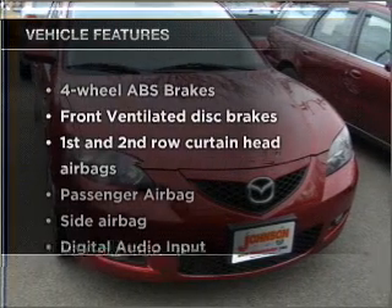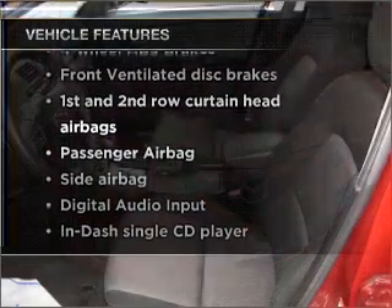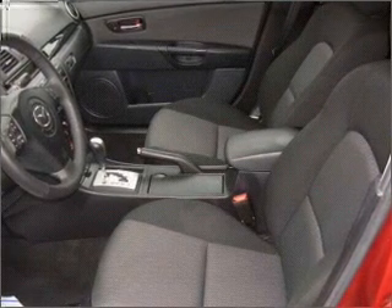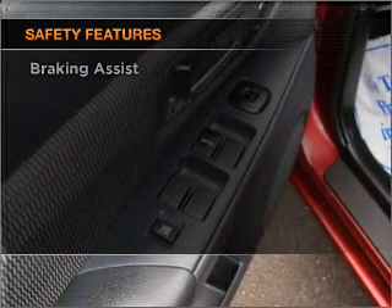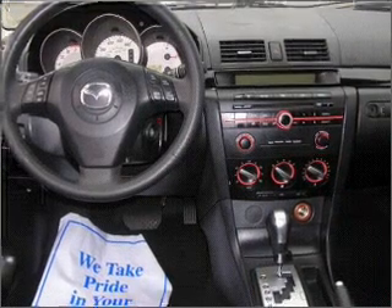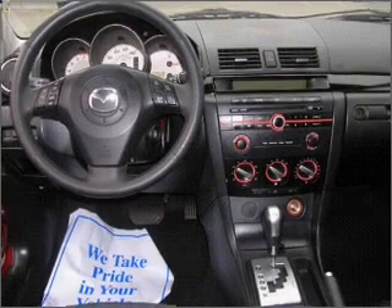Plus enjoy these notable features that are included in this vehicle: power steering, an alarm system, and an AM-FM stereo with a CD player. And for your peace of mind, the following safety equipment is included: front ventilated disc brakes, passenger airbag, side airbag, and curtain head airbags.